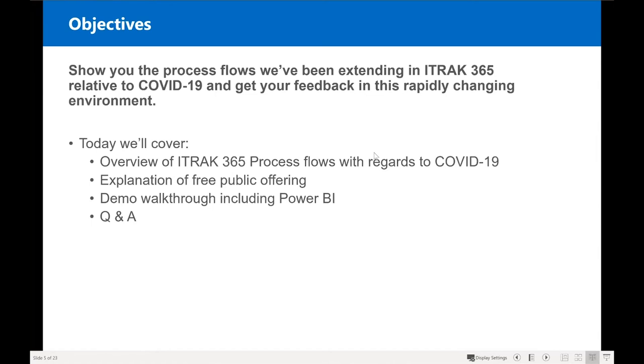So what we're going to do today: we're going to show you our process flows that we built within this COVID-19 environment. We'd also love your feedback — please post it. COVID-19 and the pandemic are rapidly changing and pretty fluid, and we've got some enhancements planned. We'll also show you the Power BI dashboards and reporting that Kasim built, and then we'll run through a bit of Q&A.